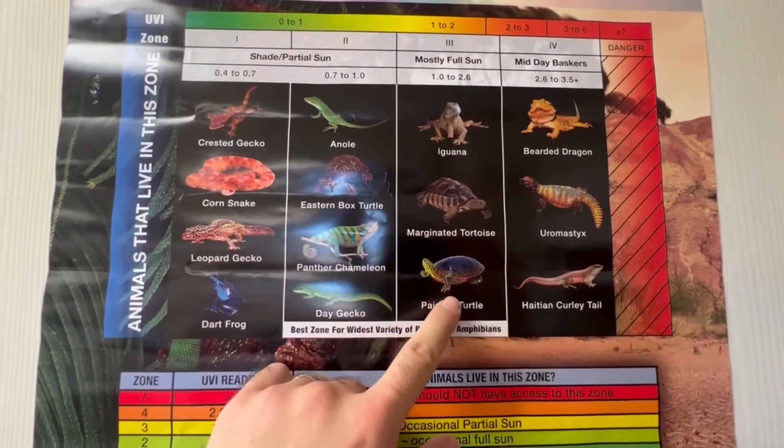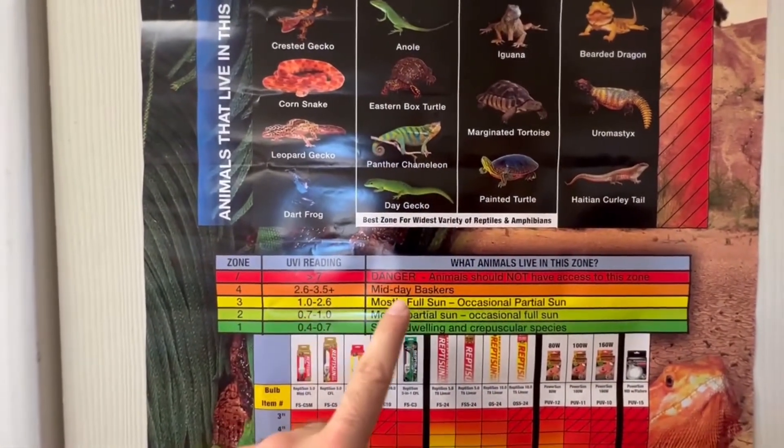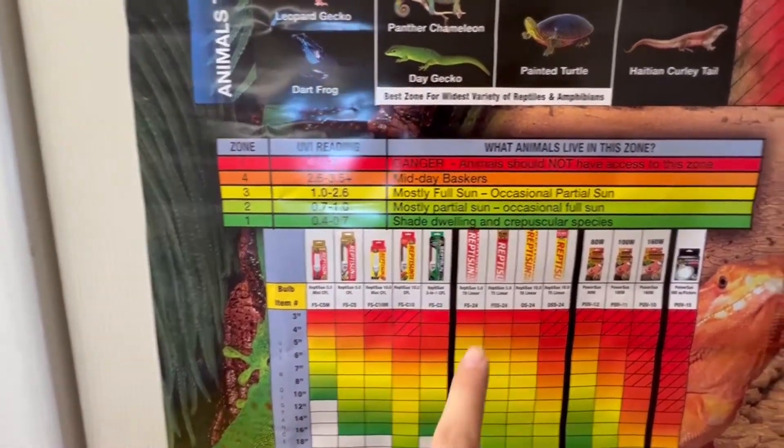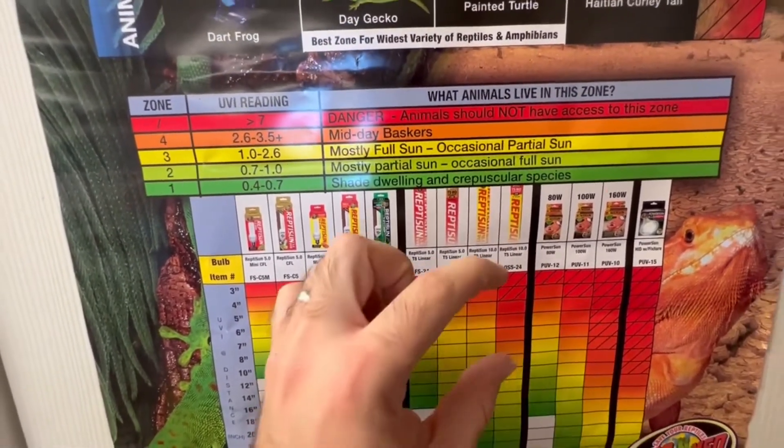The Ferguson Zone 4 reptiles are midday baskers — a reptile that likes to bask during the day. These are also all the different lighting options. Those coiled lightings are actually not that strong and not that good; you have to get your bearded dragon very close.